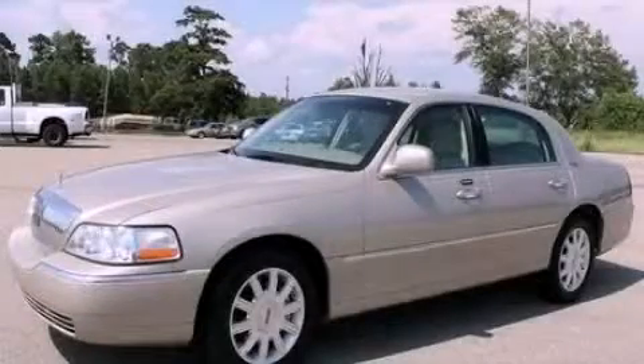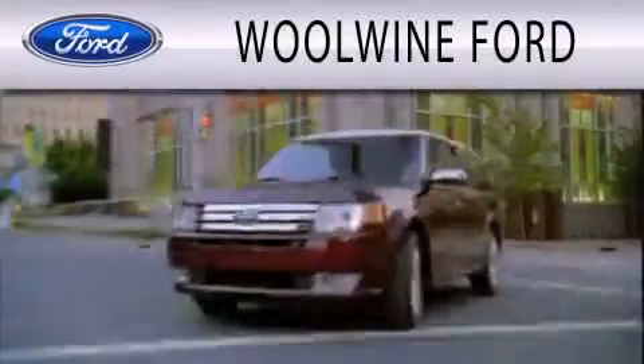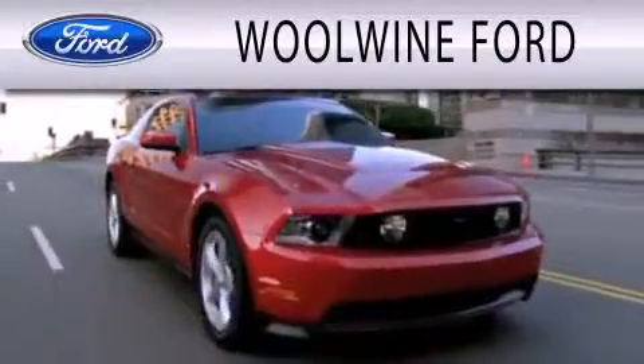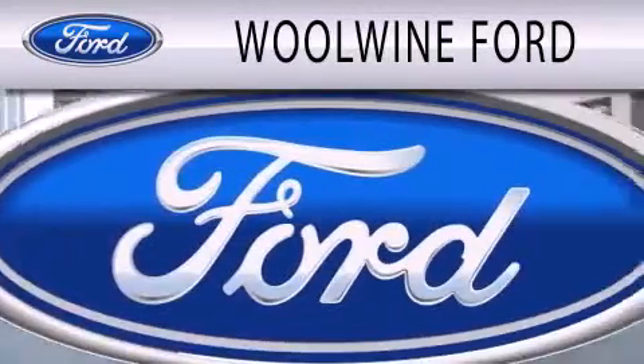We invite you to contact us today to learn more about this vehicle. Woolwine Ford is dedicated to doing everything possible to ensure that the experience you have selecting your next vehicle is as pleasant as possible.